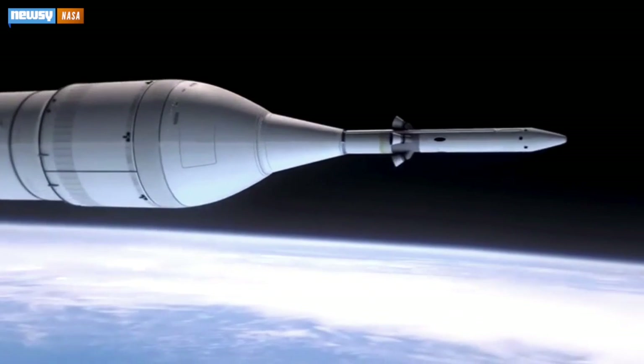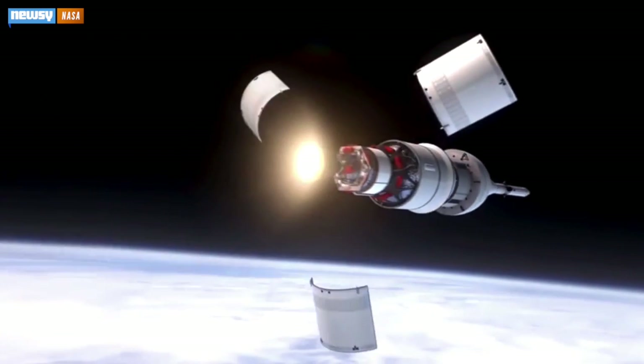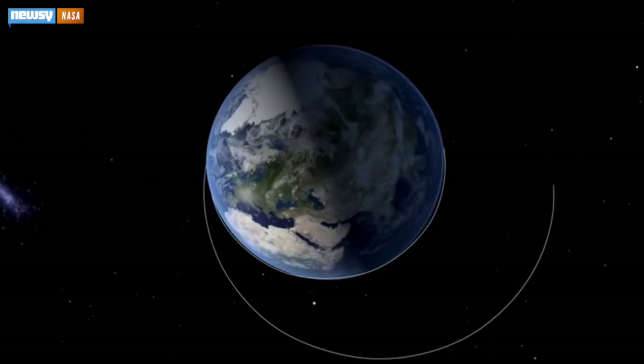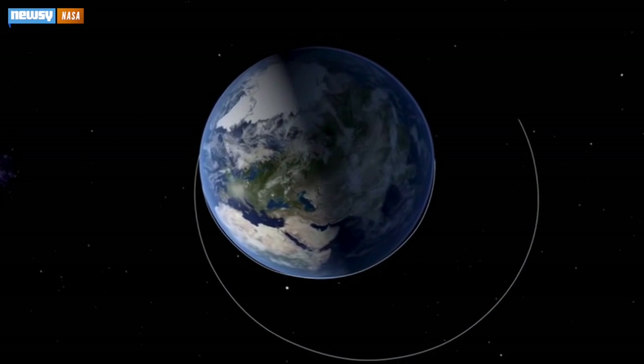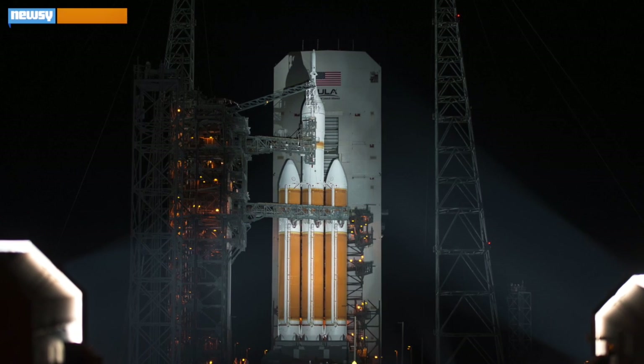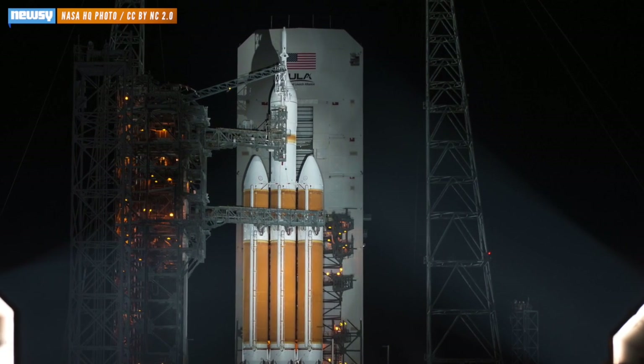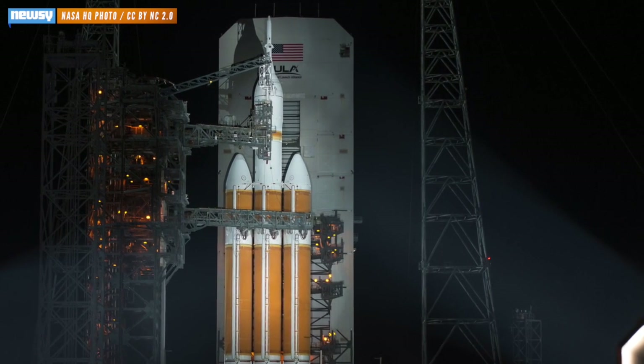The spacecraft is designed to carry as many as four astronauts, though for this test it's unmanned. During the flight, it will make two orbits at roughly 3,600 miles high for a total flight time of about 4.5 hours. For this flight test, Orion is riding a Delta IV heavy rocket from United Launch Alliance — the highest-capacity rocket currently available.